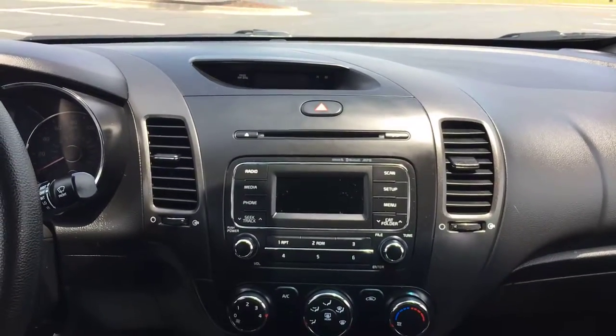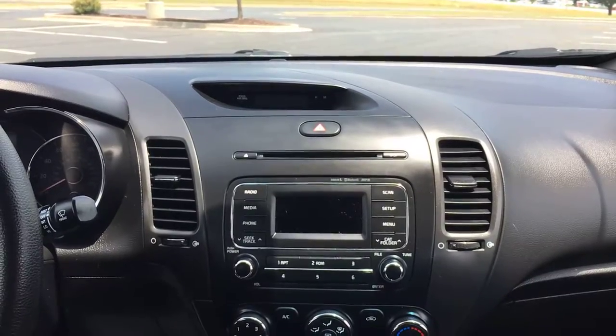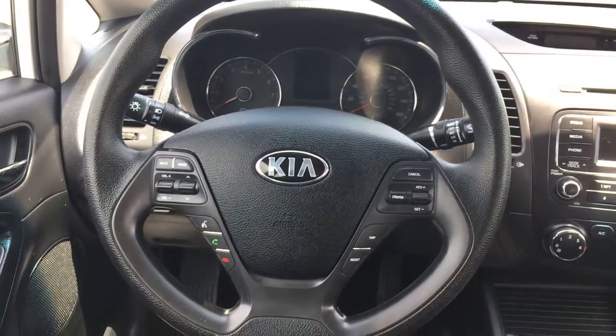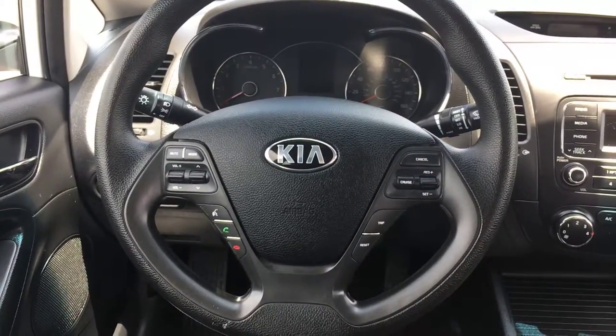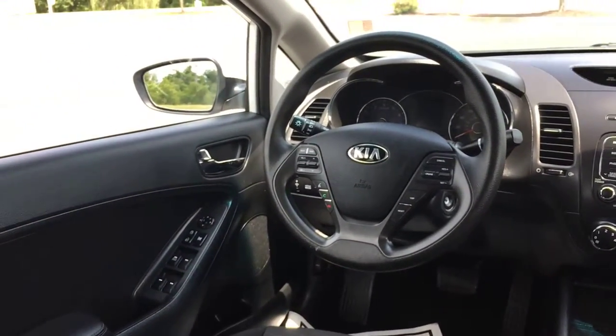Up front you have a single disc CD player with AM/FM radio. It's also Bluetooth compatible so you can connect your phone, stream phone calls, music, and audio through the car. Over on the steering wheel, you have audio and Bluetooth controls on the left and cruise control on the right. Power locks and windows in the car as well.